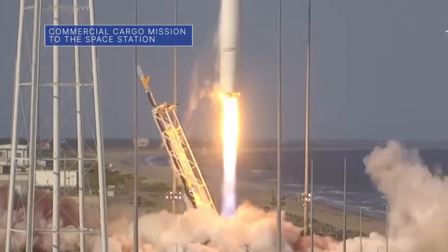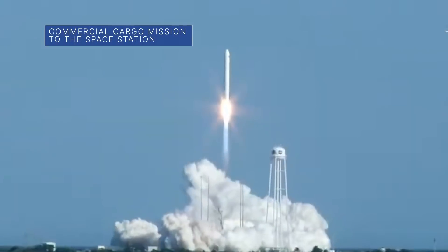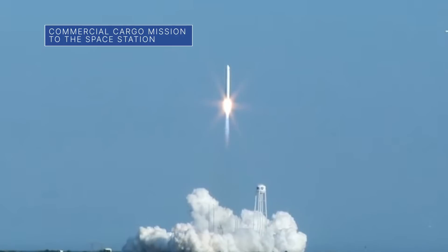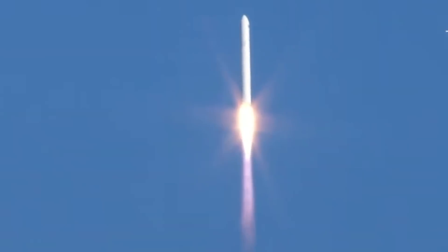A Northrop Grumman Cygnus cargo spacecraft launched to the International Space Station on August 10 from our Wallops Flight Facility in Virginia, loaded with more than 8,200 pounds of research, supplies and hardware.